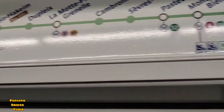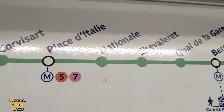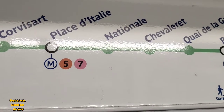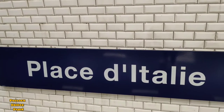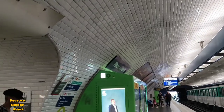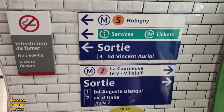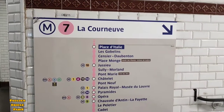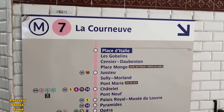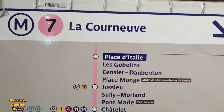I'll take Metro 7 from Place d'Italie to arrive at the Padlock Bridge of Paris. I'm at the metro stop of Place d'Italie. Over here you can take two metros — Metro 5 and Metro 7. I'll take Metro 7, so let's go towards the platform.